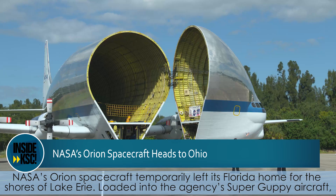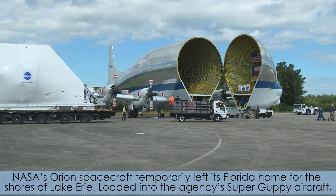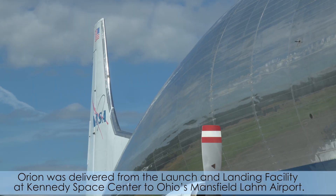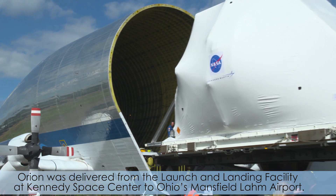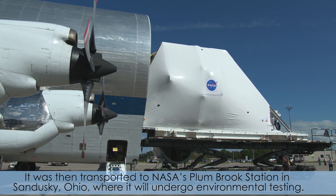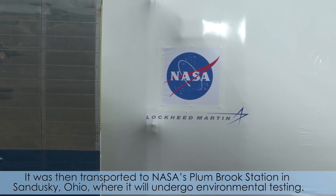NASA's Orion spacecraft temporarily left its Florida home for the shores of Lake Erie. Loaded into the agency's Super Guppy aircraft, Orion was delivered from the launch and landing facility at Kennedy Space Center to Ohio's Mansfield Long Airport. It was then transported to NASA's Plum Brook Station in Sandusky, Ohio, where it will undergo environmental testing.